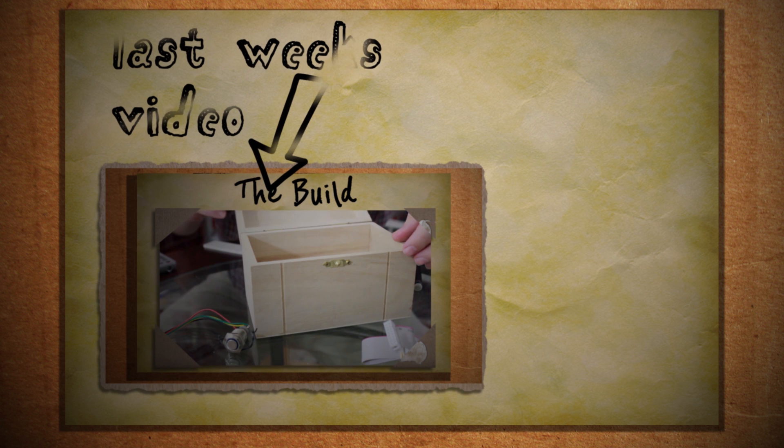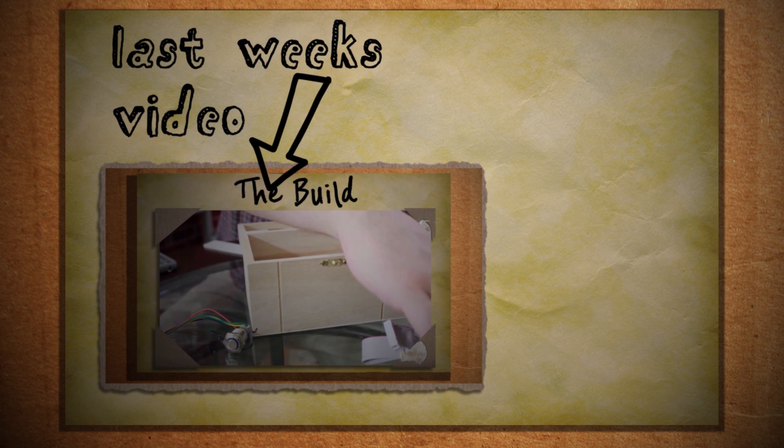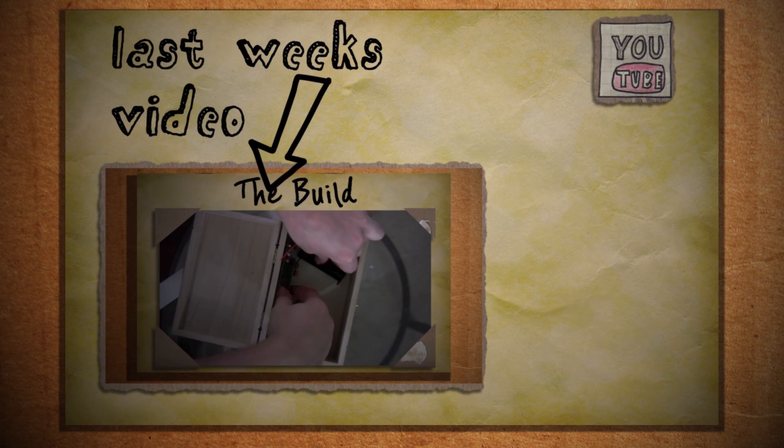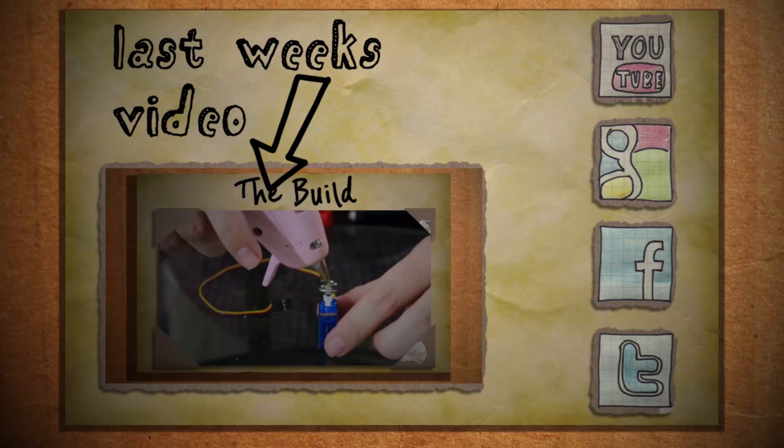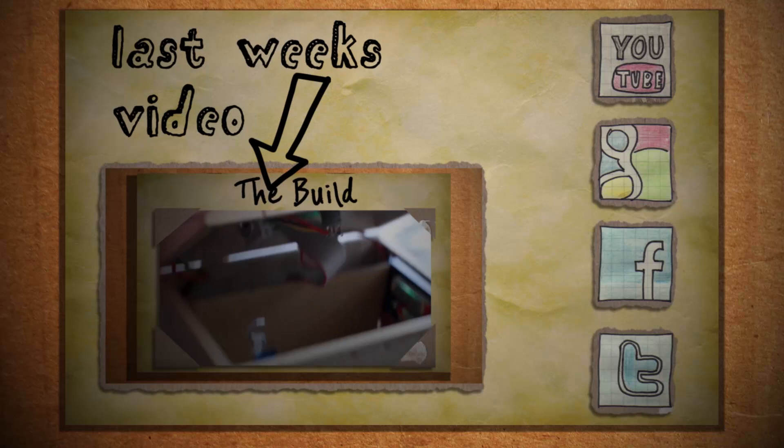Click here to visit last week's video, and if you want more please consider subscribing and check out our Google Plus, Facebook, and Twitter pages. Until next time — hack to learn, don't learn to hack.